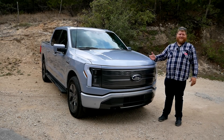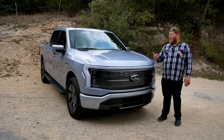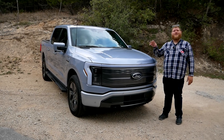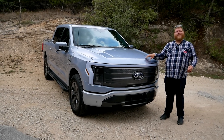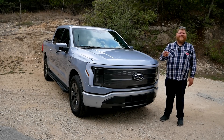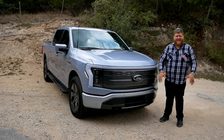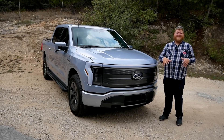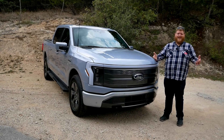Now we have to dive into this product and see if it's any good. We're going to do a walk around and I'll show you all of the features, but I can't tell you about how the truck drives — that is under embargo by Ford until Wednesday, May 11th. Come back to the channel next Wednesday and you'll get a full review with Dad and I towing, hauling payload, and going off-road. For now, in this video, I just want to show you this truck because there are so many new features that have been rethought because it is electric.